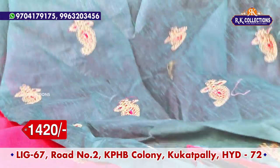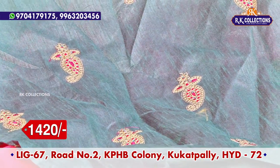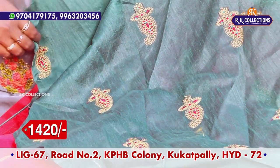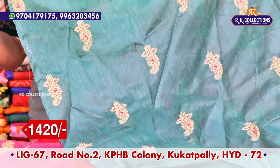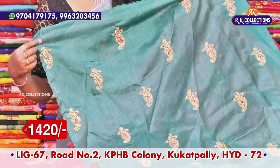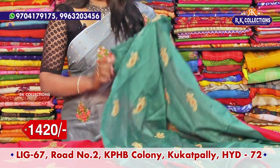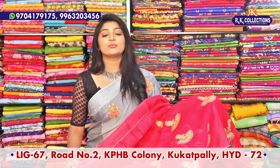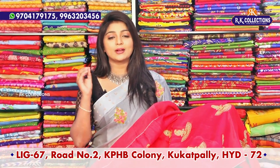The blouse is also grand with a green color combination and mango butta. I have a red color combination throughout. So I have a beautiful saree priced at 1420 rupees. I have a bold collection at a reasonable price.